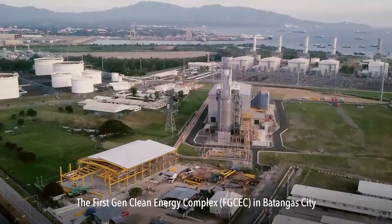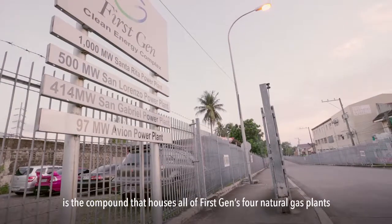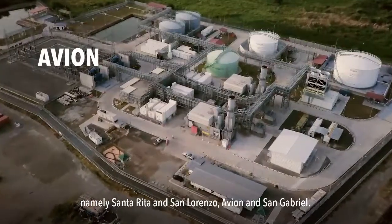The 1st Gen Clean Energy Complex in Batangas City is the compound that houses all of 1st Gen's four natural gas plants, namely Santa Rita and San Lorenzo, Avion, and San Gabriel.